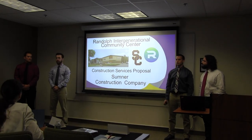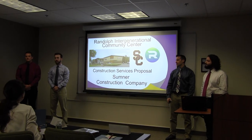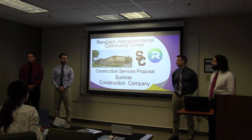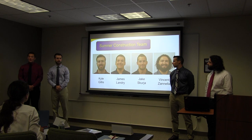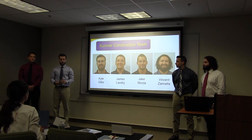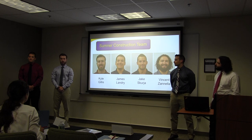Good afternoon. We are Sumner Construction Company and we're here to present our construction services proposal for the Randolph Intergenerational Community Center. My name is Kyle Gillis. I'm James Landry. I'm Jake Scurgeon. And once again, we are Sumner Construction Company.